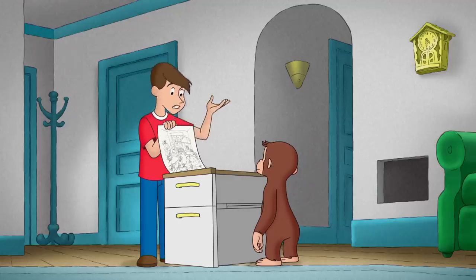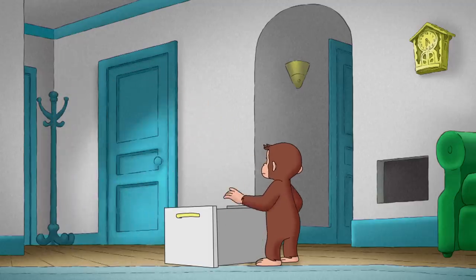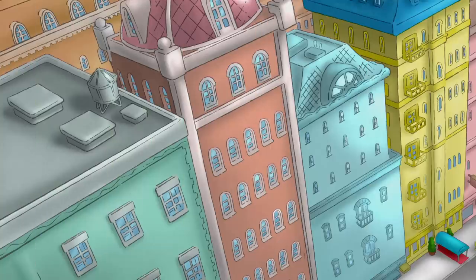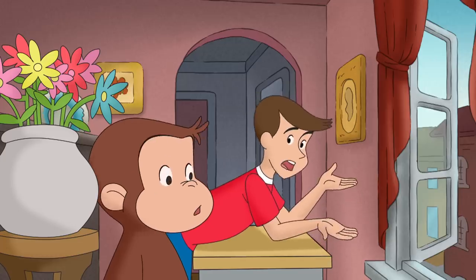Oh no, you're right, it's late. Let's drop this at Aunt Margaret's. Then we better work extra hard to drum up bees. Okay, George. So, how do we drum up bees?